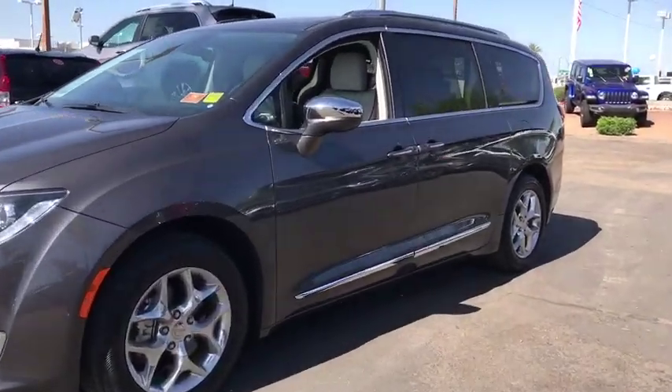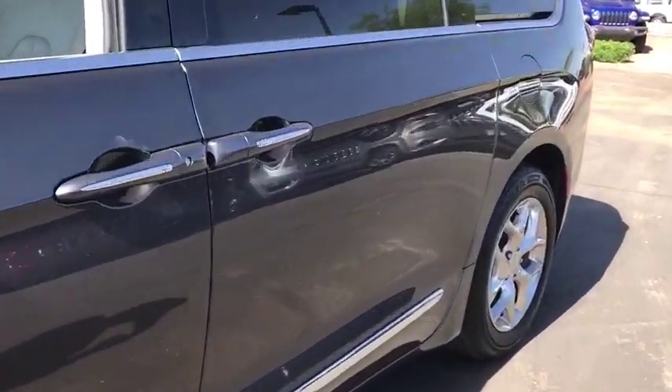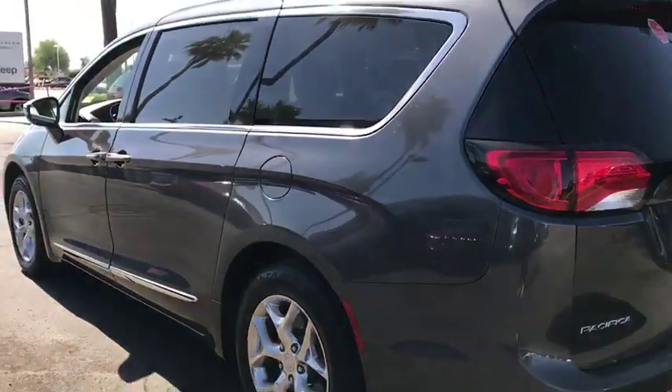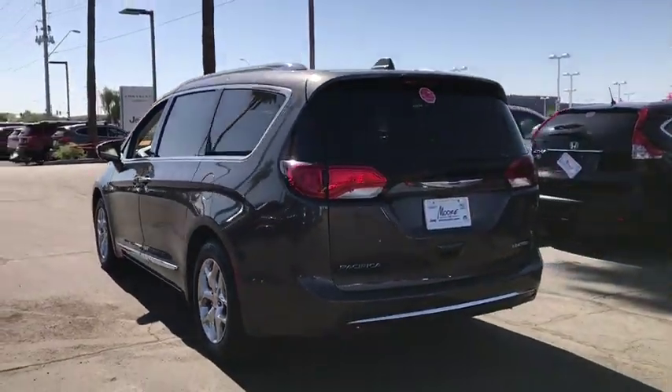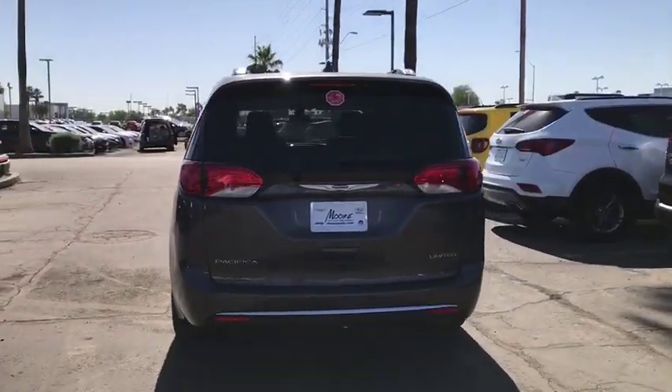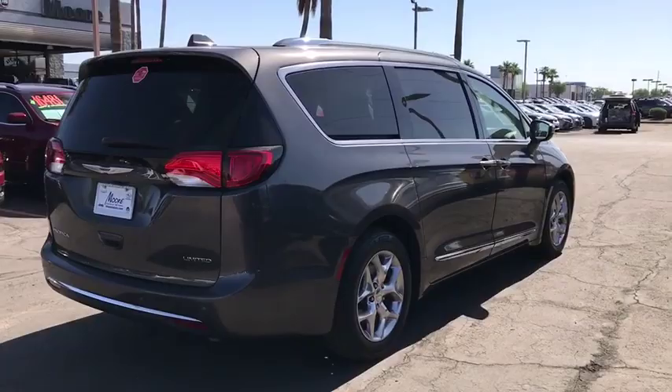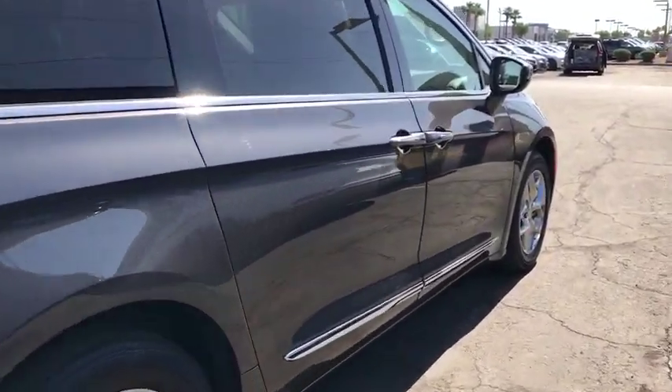2019 Chrysler Pacifica. The Pacifica crossover features the driving attributes of a sedan and the utility and space of a minivan or SUV. The Pacifica has top-notch safety scores, an upscale interior, and a spacious cabin that leaves room for your family to grow.